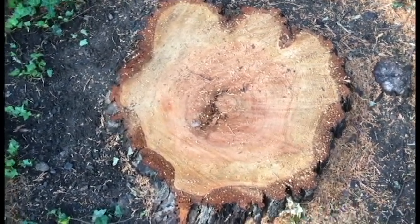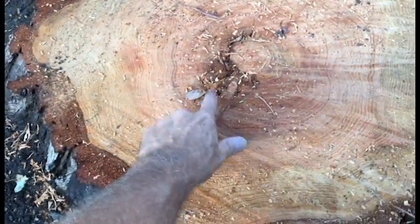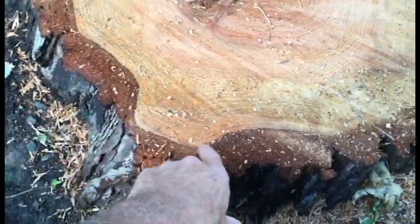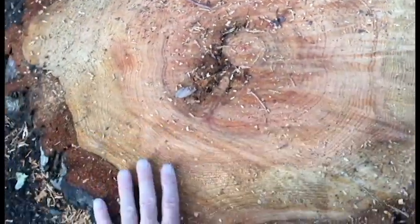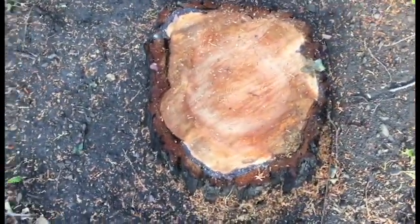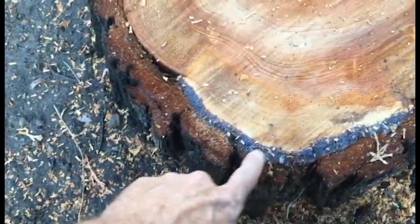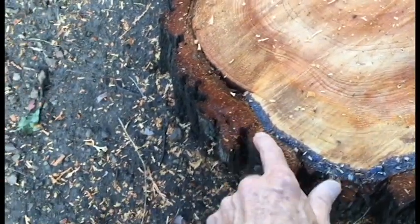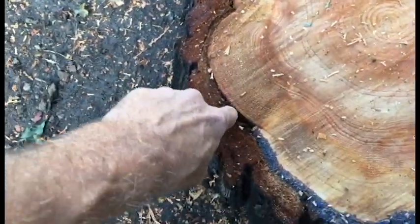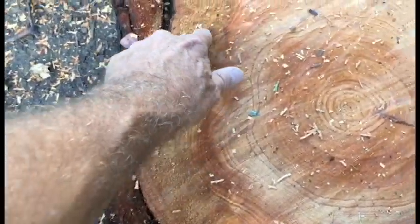On this stump you can see some decay in the center, but that wouldn't be associated with it — the canker would be right along the edge. You can see a drying out and discoloration, dead tissue all the way around the stump. This one is kind of interesting — the trunk canker was lower on this tree and you can see the bark is separating, with a lot of pitch oozing between the cambium and the bark.